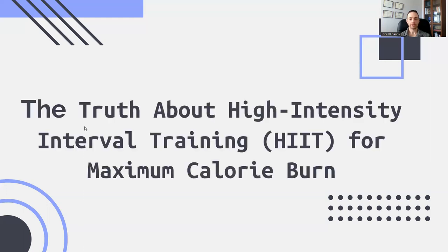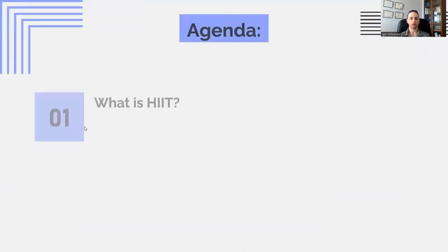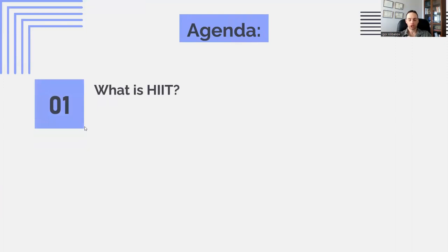If you want to learn the best way to use high-intensity interval training to burn the most number of calories, you've come to the right video. Here's what you can expect to learn. We'll give a definition of high-intensity interval training — let's just call it HIIT, so we don't have to say the full phrase each time.